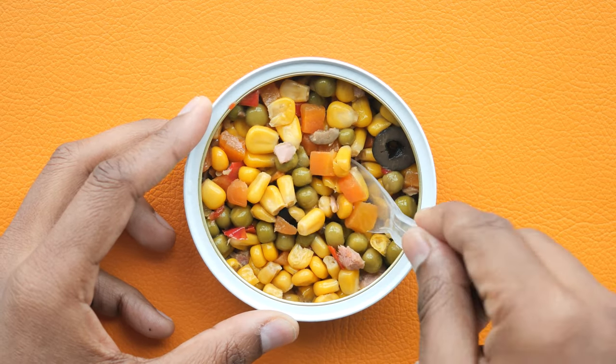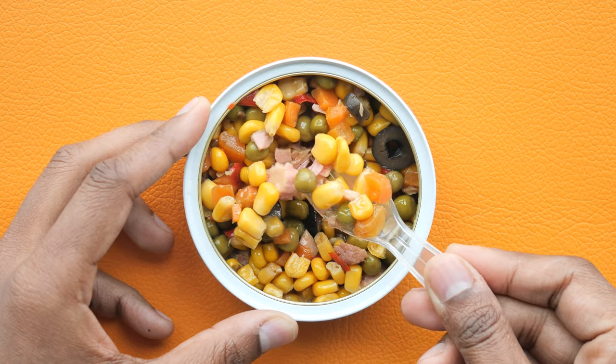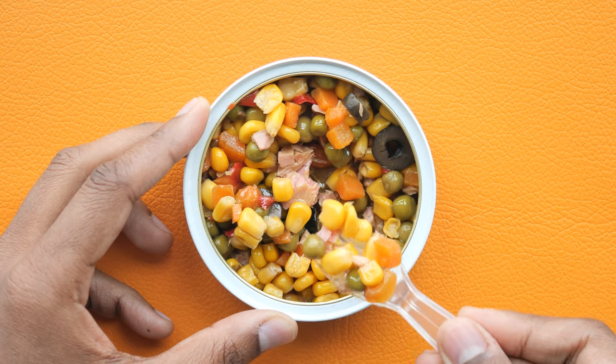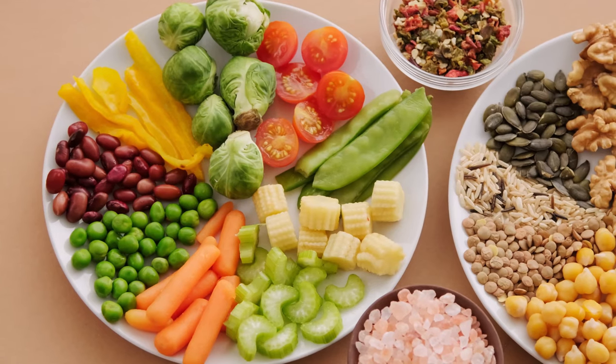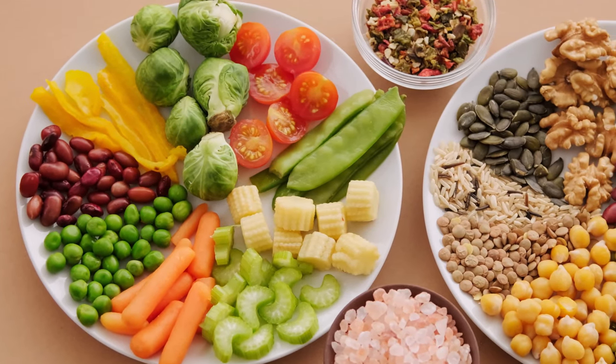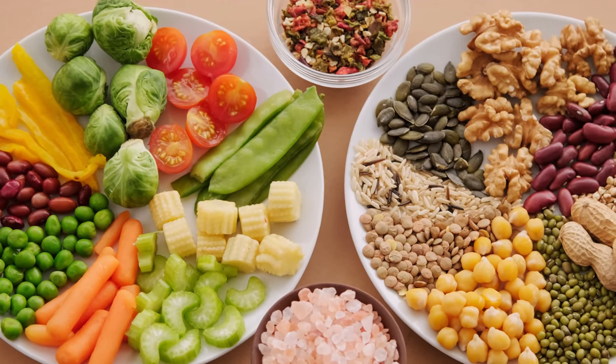4. Canned vegetables. Canned vegetables are an excellent way to ensure you have access to essential nutrients even when fresh produce isn't available. They can last one to five years, depending on the type. Make sure to have a variety of vegetables like corn, peas, carrots, and tomatoes to keep your diet balanced and nutritious.